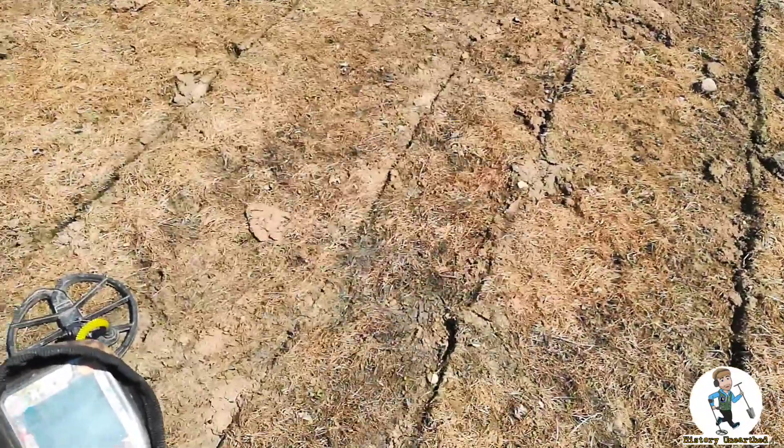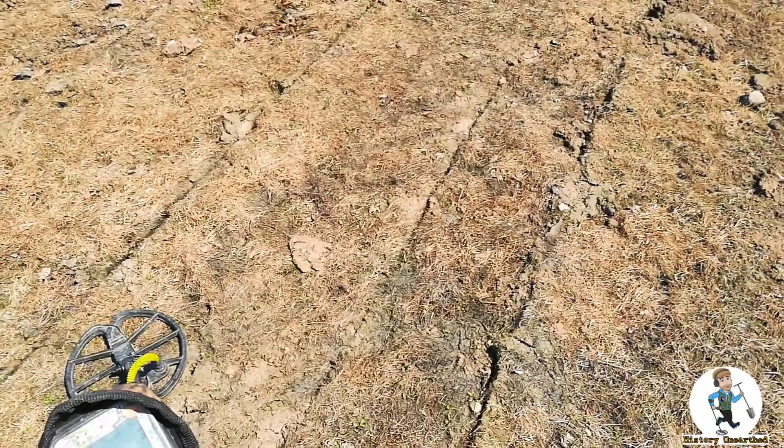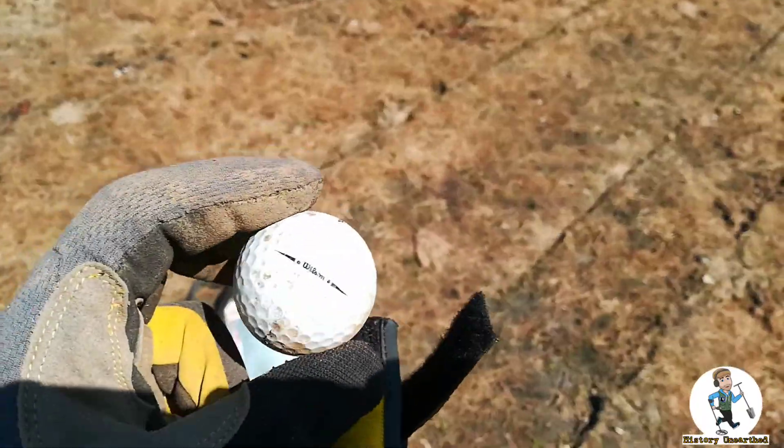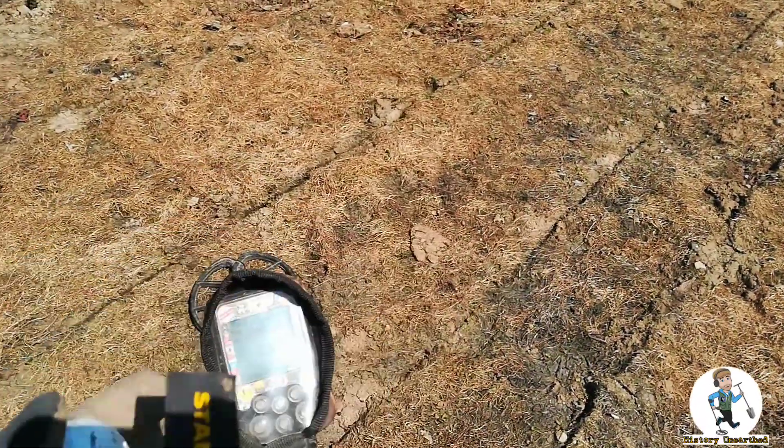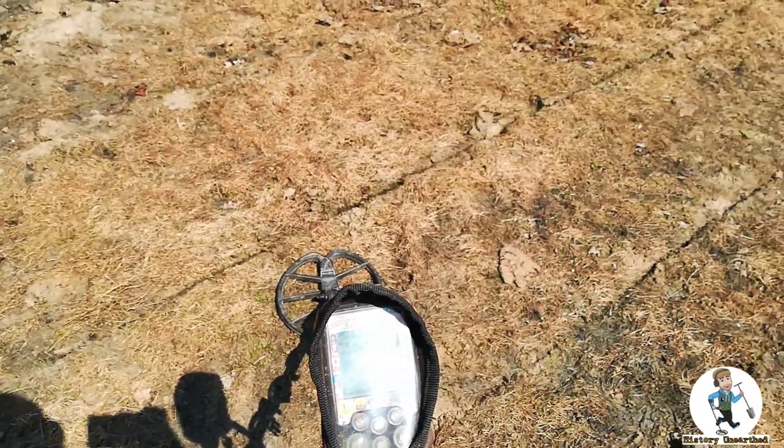You know what's strange? You can be in the middle of nowhere - takes you 20 minutes to walk here from the nearest road - and you find a golf ball. I've found a few of these on different fields in the middle of nowhere. Who the hell is playing golf around here?